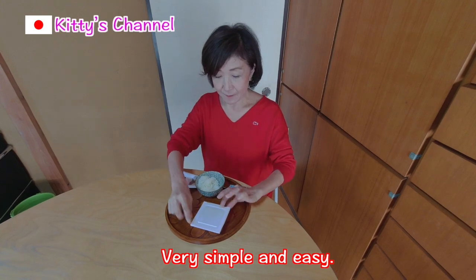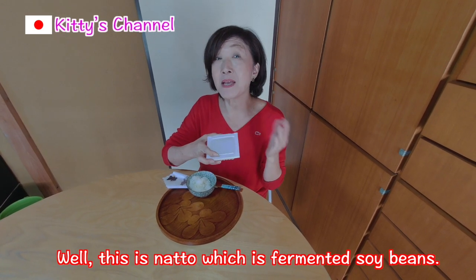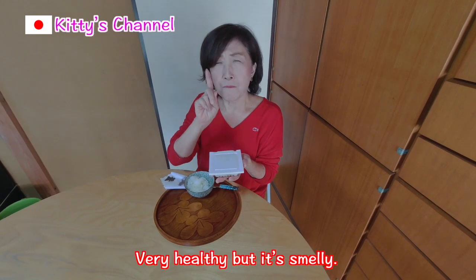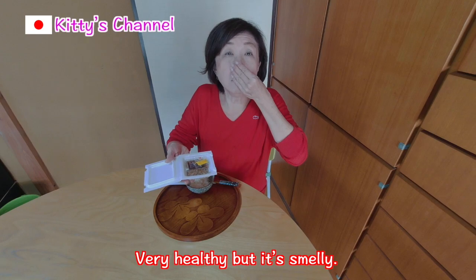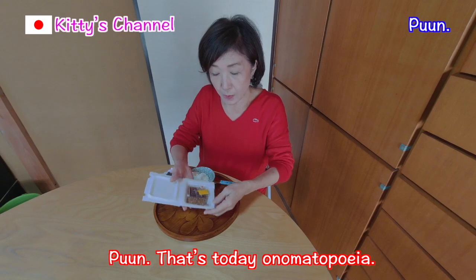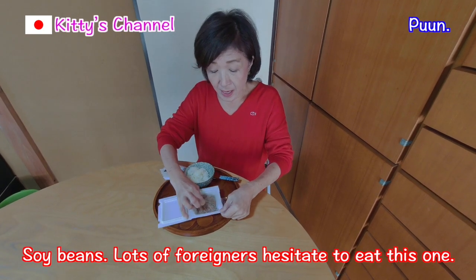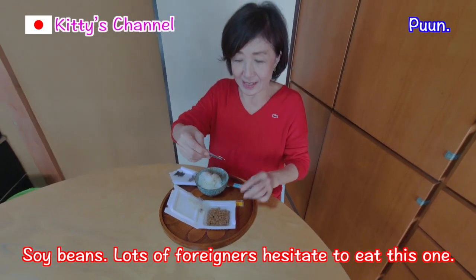Very simple and easy. This is natto, which is fermented soybean. Very healthy, but it's smelly. That's today's onomatopoeia. Soybeans — lots of foreigners hesitate to eat this one.